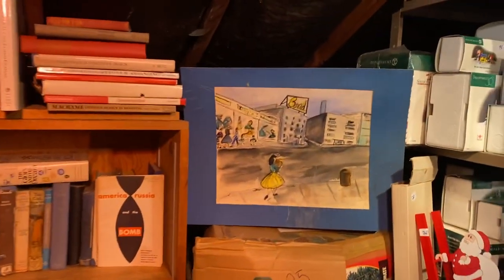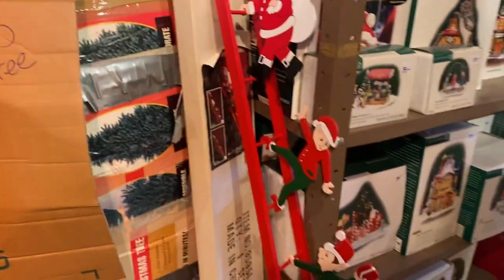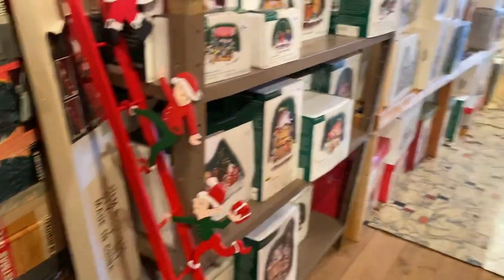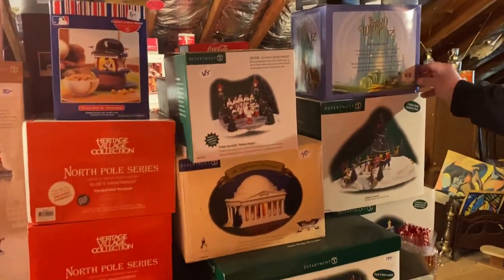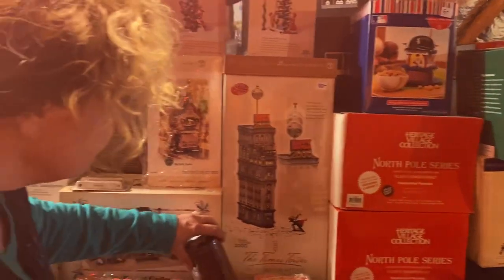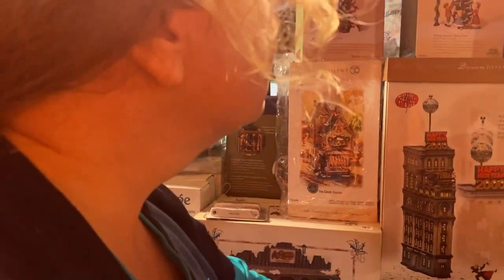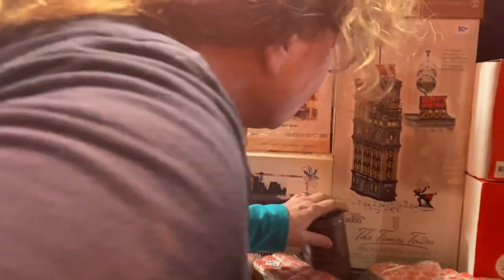And then we get into the Department 56. Let's look at the good stuff. The higher end table is in the front. These prices are half or more off of the current prices that are sold online, so you're guaranteed to make money if you're a reseller. Guaranteed!